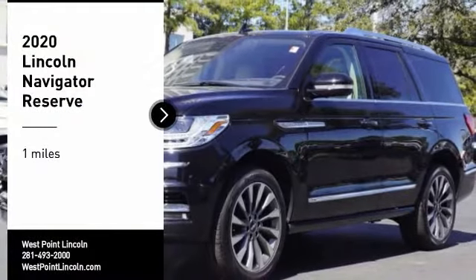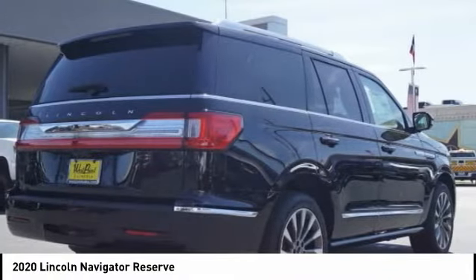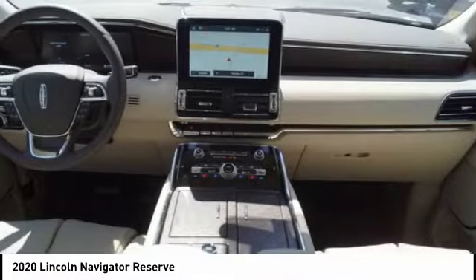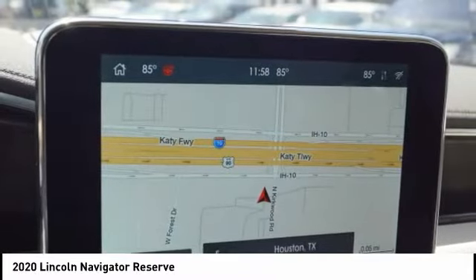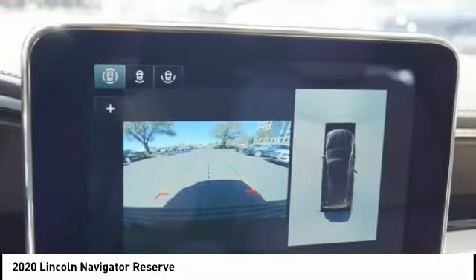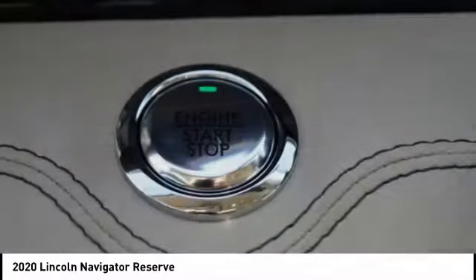Come test drive the 2020 Lincoln Navigator. The Lincoln Navigator offers over 100 cubic feet of cargo space, three rows of seating for up to eight passengers, and best-in-class legroom, as well as an authoritative 5.4-liter three-valve V8 flex-fuel engine. This luxury SUV is powerfully persuasive.